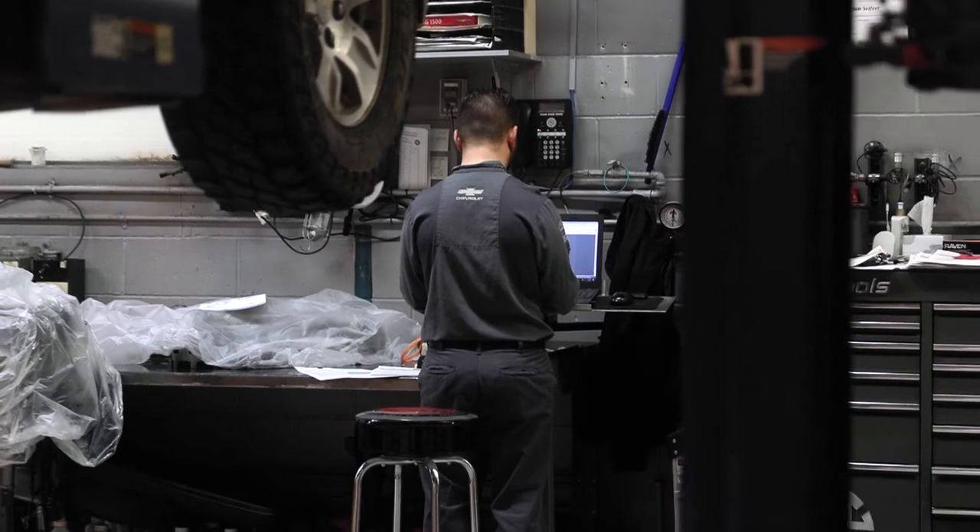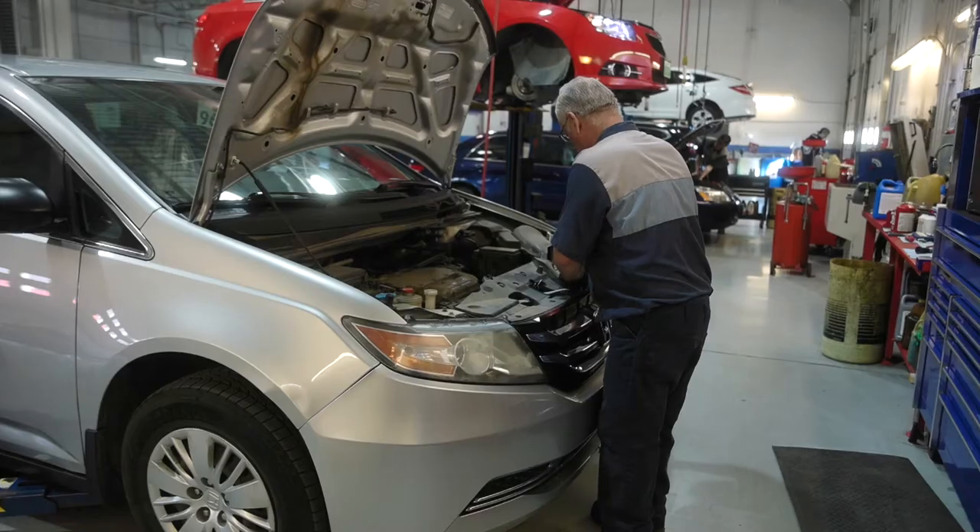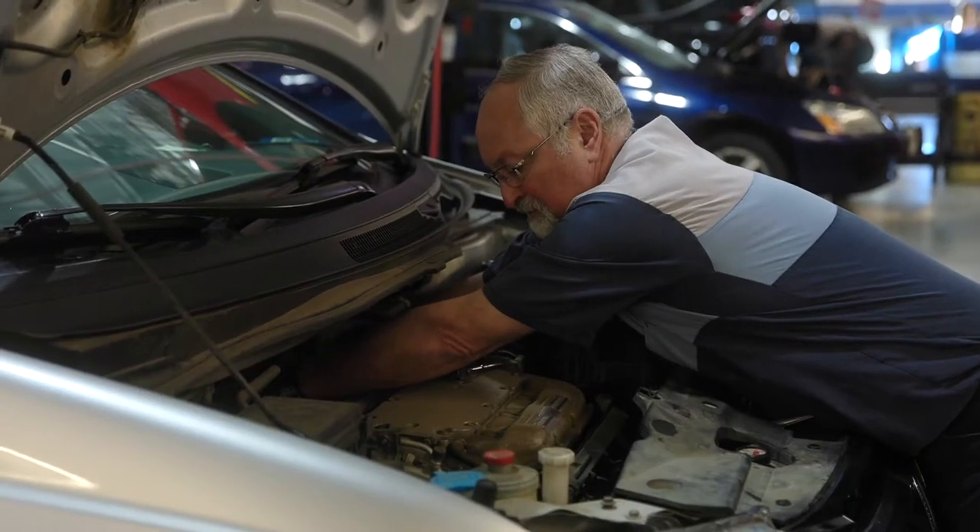My first car was a Plymouth Caravelle — just tinkering with that, and then eventually got a different vehicle and kind of modifying and trying to be cool. I was a Chevy guy growing up.